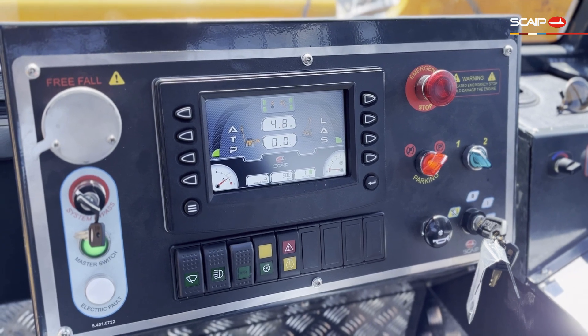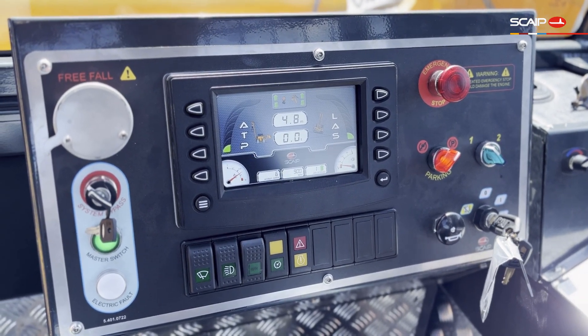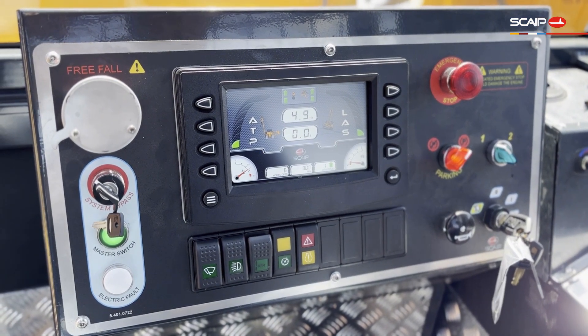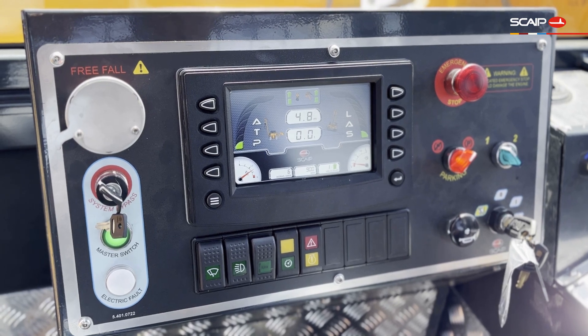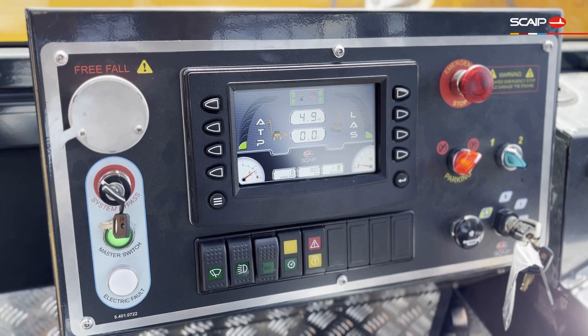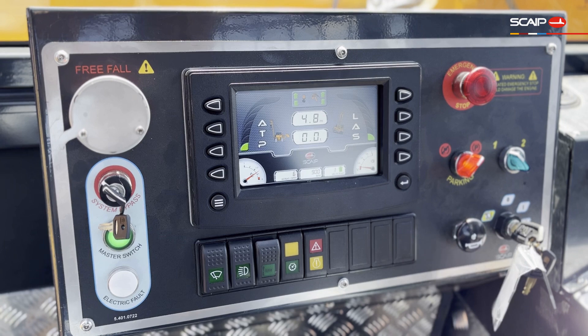The anti-tipping system warns the operator when the lifted load approaches the tipping limit, helping prevent accidents due to overloading and ensuring safer handling of heavy loads. The LAS system monitors the longitudinal slope of the pipe layer and alerts the operator before tipping occurs. It is particularly useful on uneven or steep slope terrain where the risk of tipping is higher.